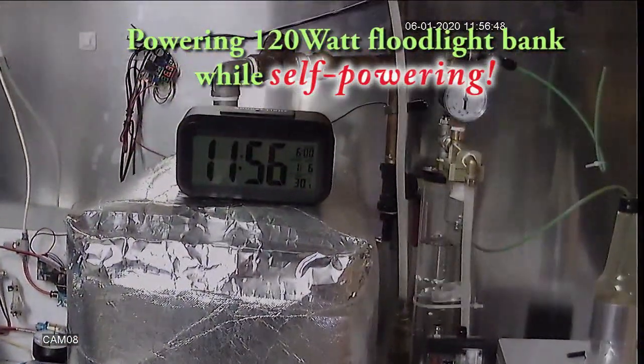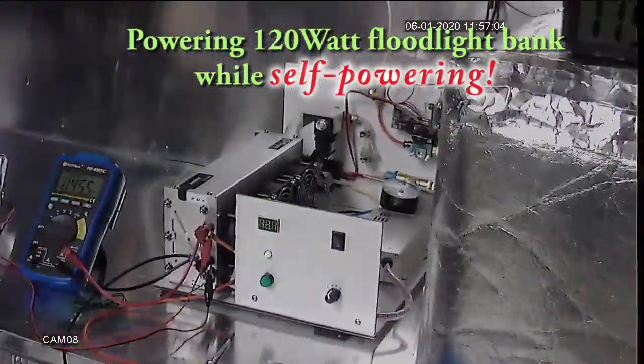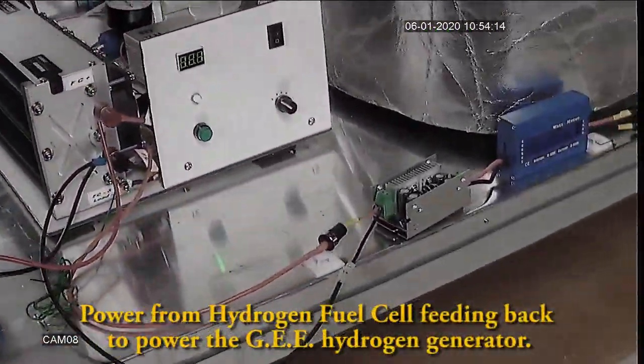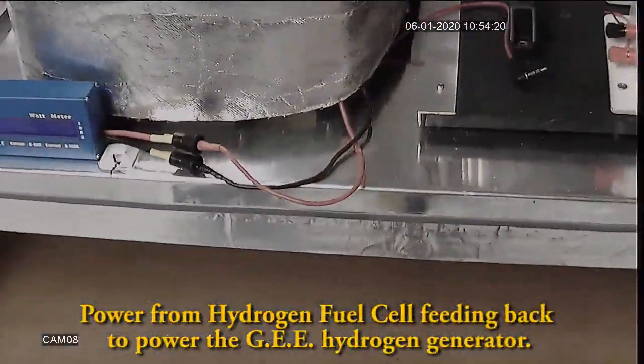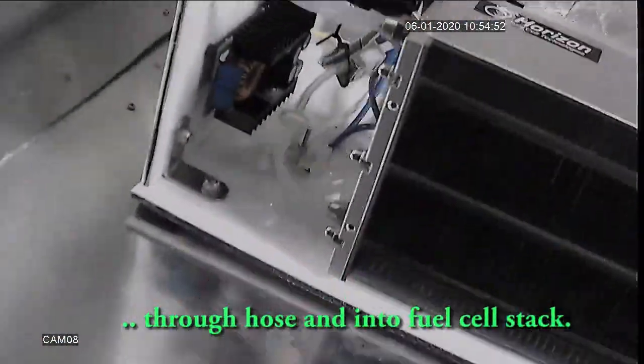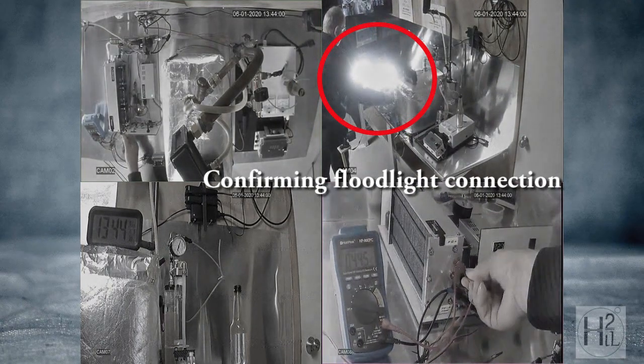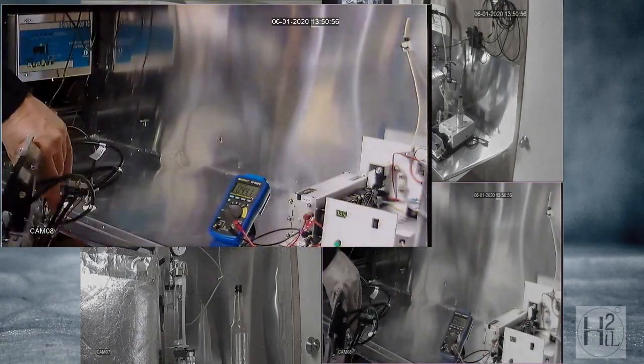Published video was taken with time-stamped 8-camera CCTV. Over the hours of run time, the viewer is taken through the connections. The same self-sustaining energy closed circuit is achieved. Various tests are carried out to validate the demonstration.